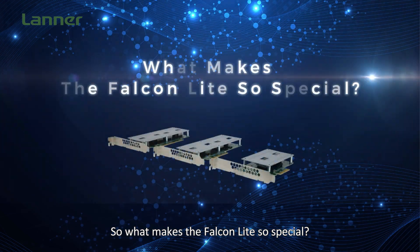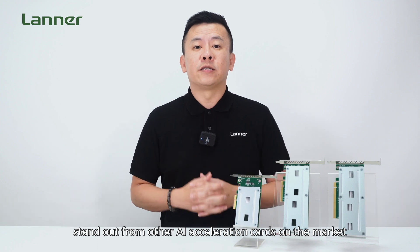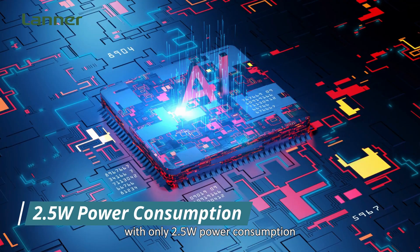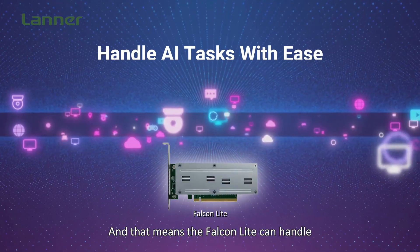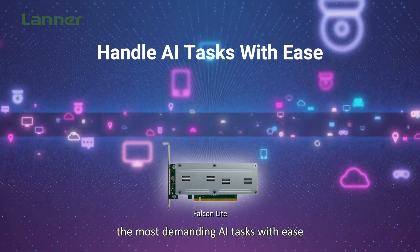So what makes the Falcon Lite so special? There are a few things that make it stand out from other AI acceleration cards on the market. First, it's incredibly powerful — each Halo 8 AI processor delivers a remarkable 26 TOPS of AI performance with only 2.5 watts of power consumption, meaning the Falcon Lite can handle the most demanding AI tasks with ease.